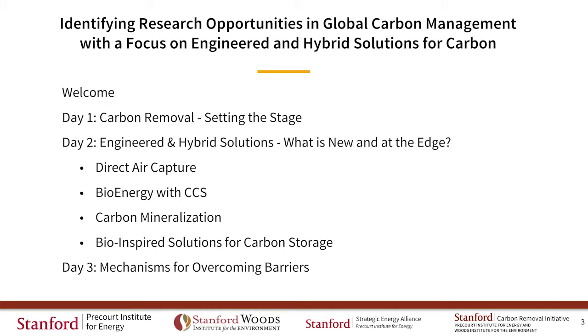In the BECX session, we heard about how it's important to focus on all the different components of effective BECX systems, which include biomass resources, biomass transportation, CO2 capture, CO2 transport, and CO2 storage.